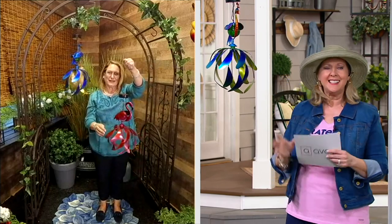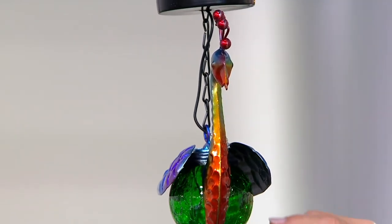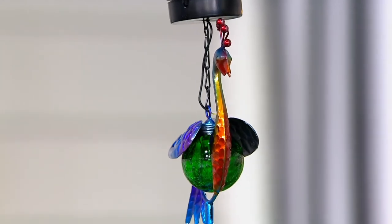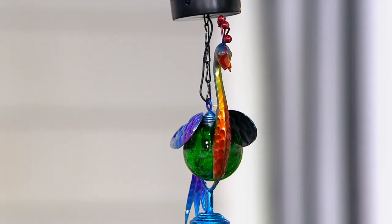These are beautiful — it's like taking Plow and Hearth's hand painting with fabulous colors. And by the way, these are all fade resistant. Then you add the solar panel and crackled glass. The cardinal is gone — that has flown away. We just have the flamingo and the peacock.